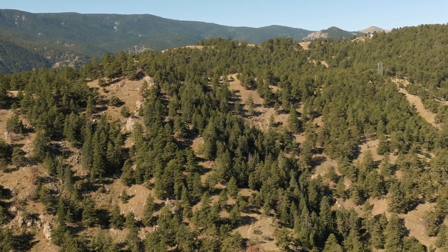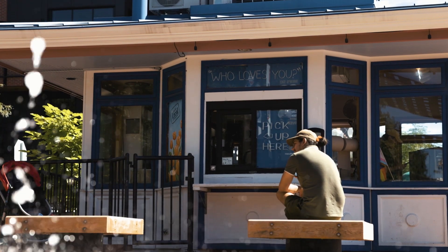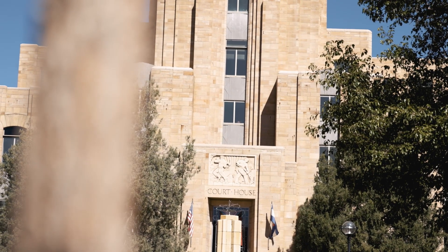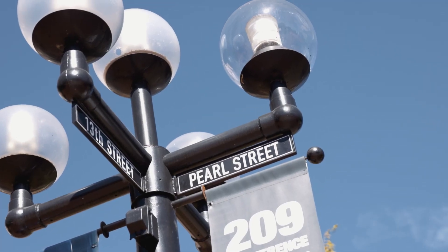What drew you to Boulder? Boulder is really known as a very active town. We have the university, and we're just two miles from Folsom Field. Boulder is a 10K fun run that runs every Memorial Day. We're 1.2 miles from downtown Boulder, Pearl Street.